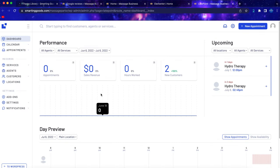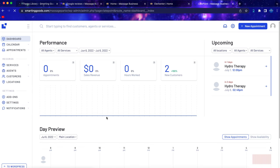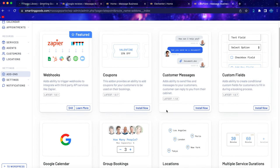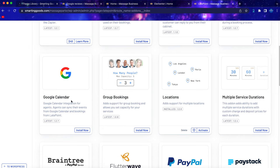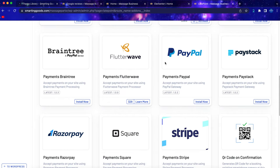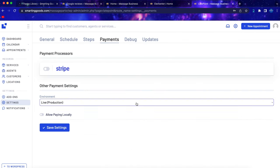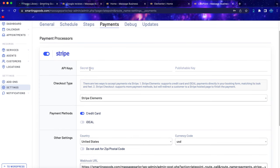Let me show you how to set up payment for your website. If you want to accept money at your location but also want customers to make a deposit when booking, go to Settings, then Payment, and click to install the payment add-on. You'll see many add-ons available — group booking, Google Calendar, locations. Scroll down to find PayPal, but today I'll show you how to integrate with Stripe. Click to activate it.